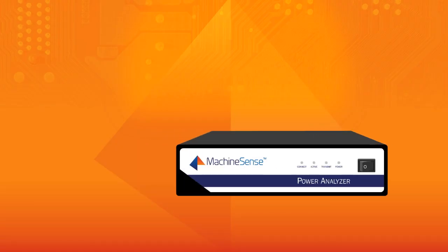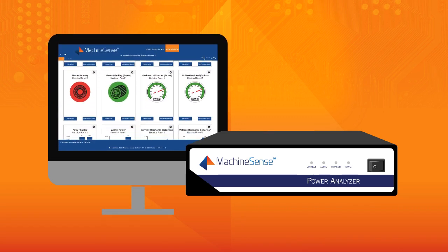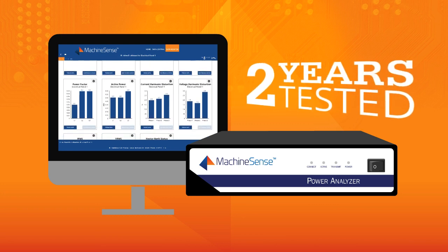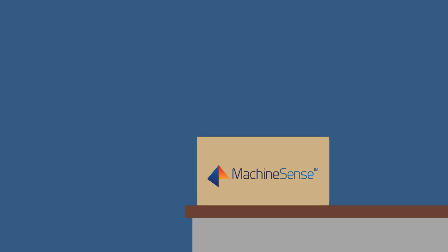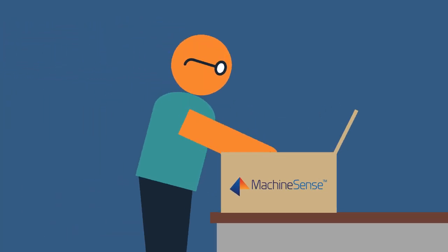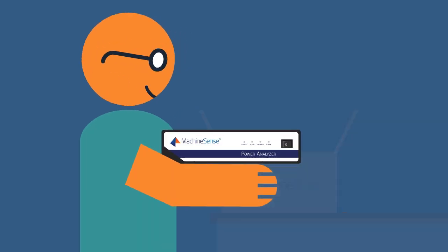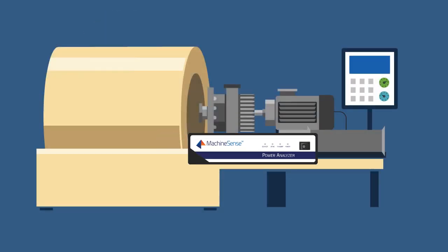That all changes with the introduction of the Machine Sense Power Analyzer. This proven technology has been tested for two years with industrial users just like you. The result is the first affordable, easy to understand, 24-7 power analyzer for non-electrical manufacturing professionals.